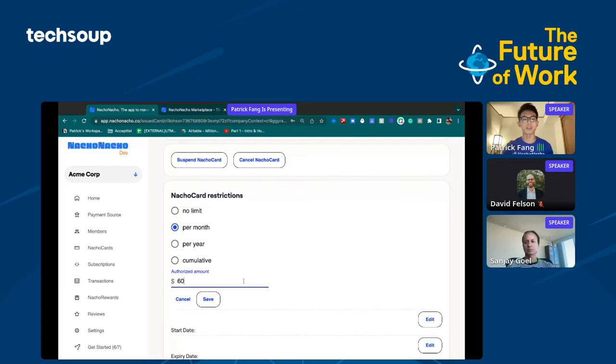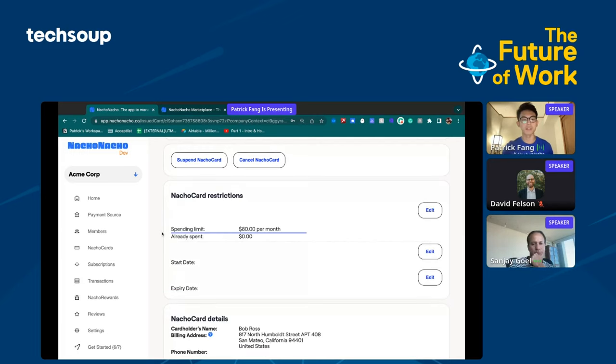It's very simple to update the restrictions on the card. Let's say we wanted the amount we can spend on the card to be $80 — for example, if we added a couple more people to the Google subscription — you can just click here and save.